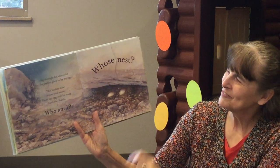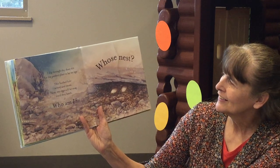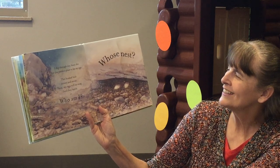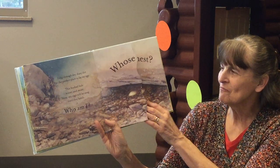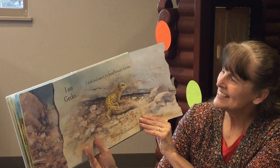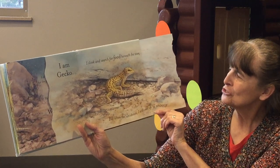Whose Nest? I dig through dry dusty dirt for the perfect place to lay my eggs. This hushed hole is cozy and moist. Here my eggs will be snug until they hatch. Who am I? I am Gecko. I slink and search for food beneath the stars. But when the sun shines I will curl up to snooze.